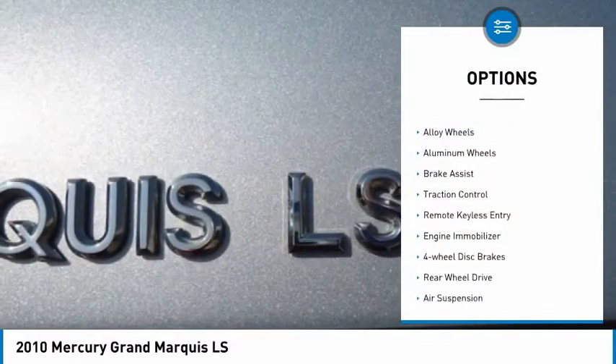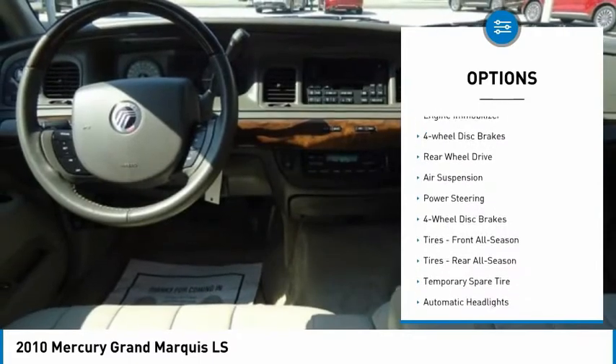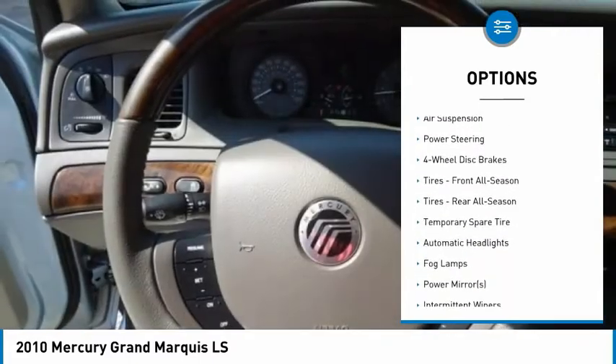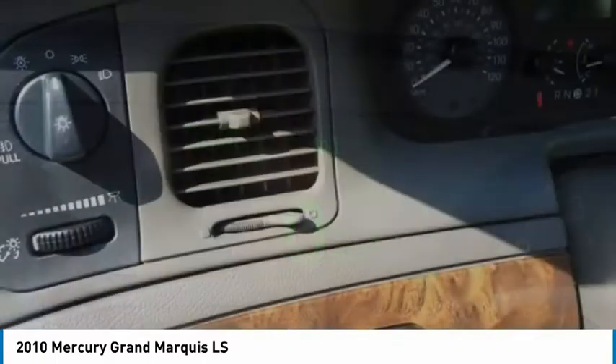Tire pressure monitor, heated mirrors, alloy wheels, aluminum wheels, brake assist, traction control, remote keyless entry, engine immobilizer, four-wheel disc brakes, rear-wheel drive.